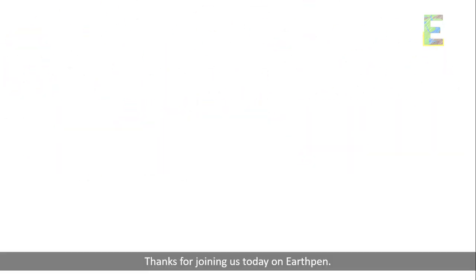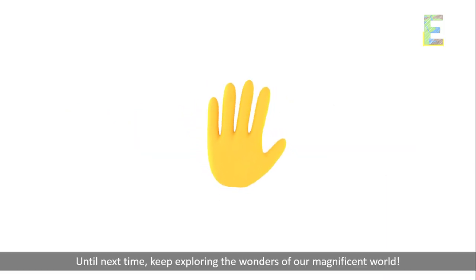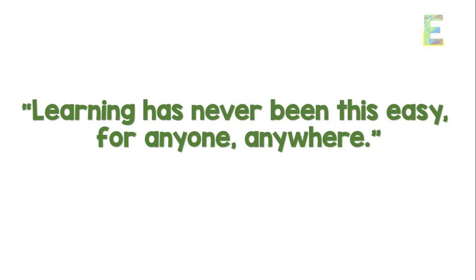Thanks for joining us today on EarthPen. Don't forget to like, subscribe, and share your thoughts or experiences with mangrove swamps in the comments below. Until next time, keep exploring the wonders of our magnificent world. This is EarthPen — learning has never been this easy for anyone, anywhere.